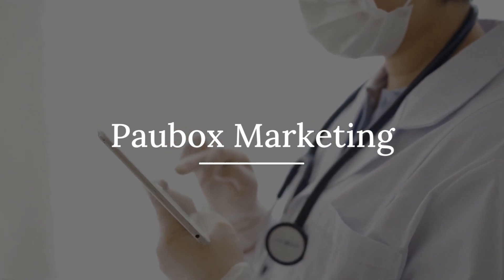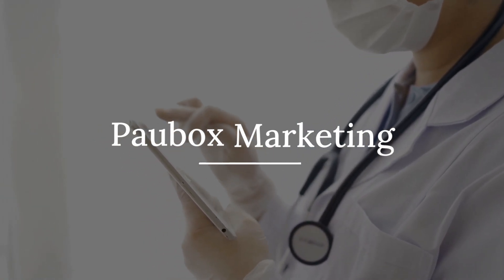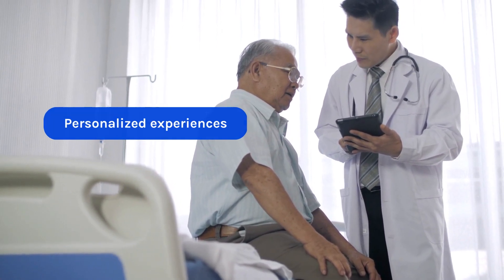Welcome to Paubox Marketing, marketing automation software designed exclusively for healthcare. In a digital-first world, it's important to create highly personalized experiences for your customers, prospects, and patients.